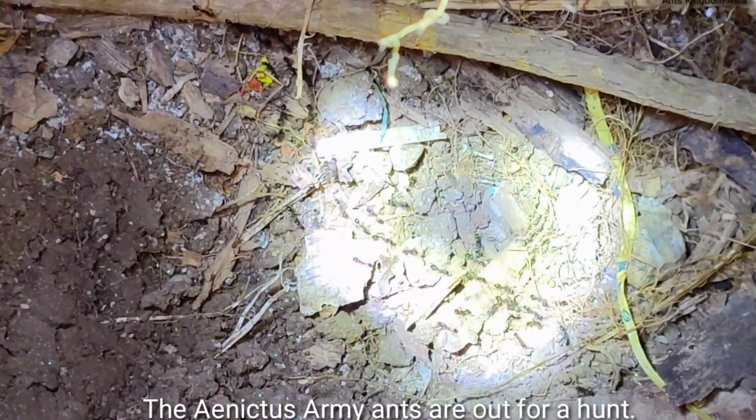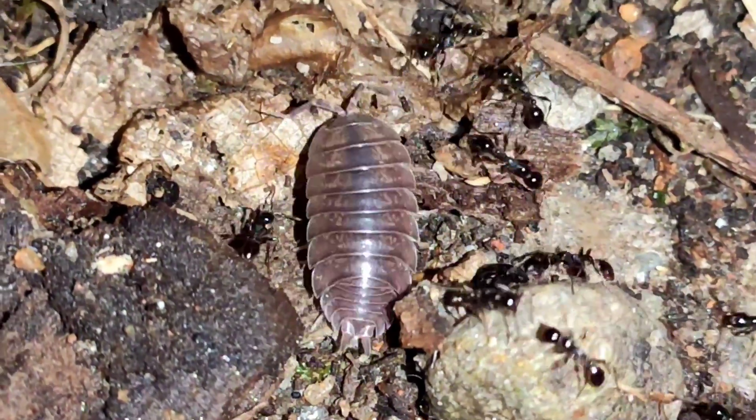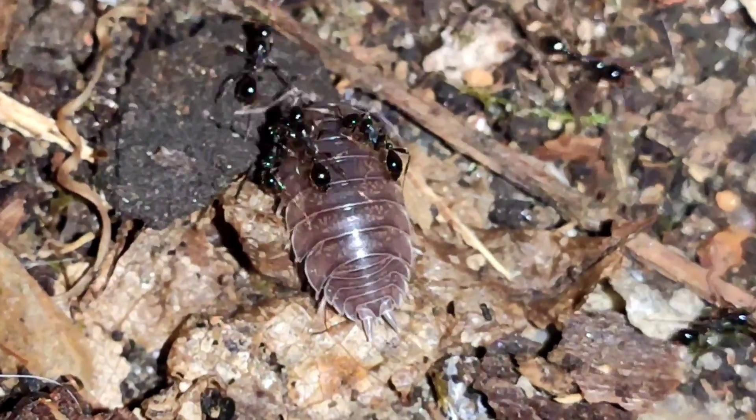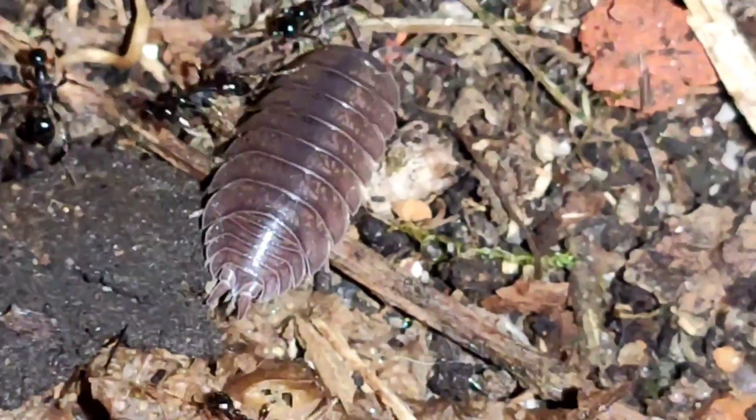The Anectus army ants are out for a hunt. They have found the woodlice on the way. These Anectus army ants are raiders of other ant nests and usually loot and eat the brood of other ants, but here they are trying to hunt down these woodlice.